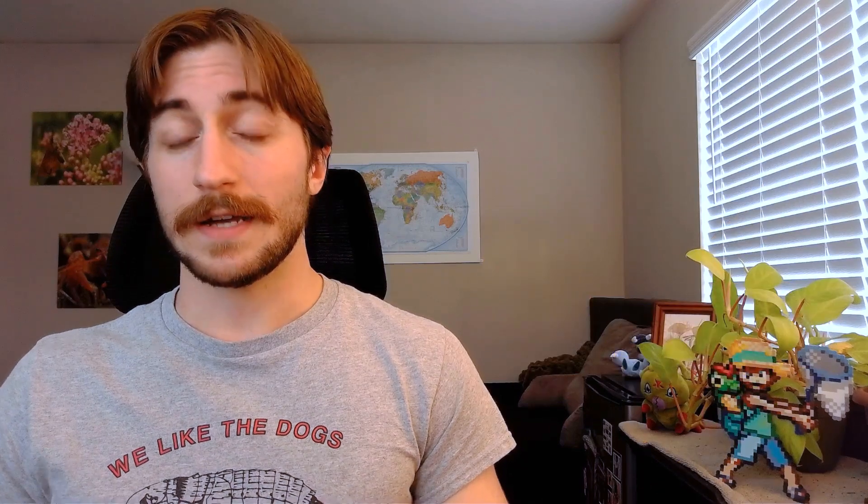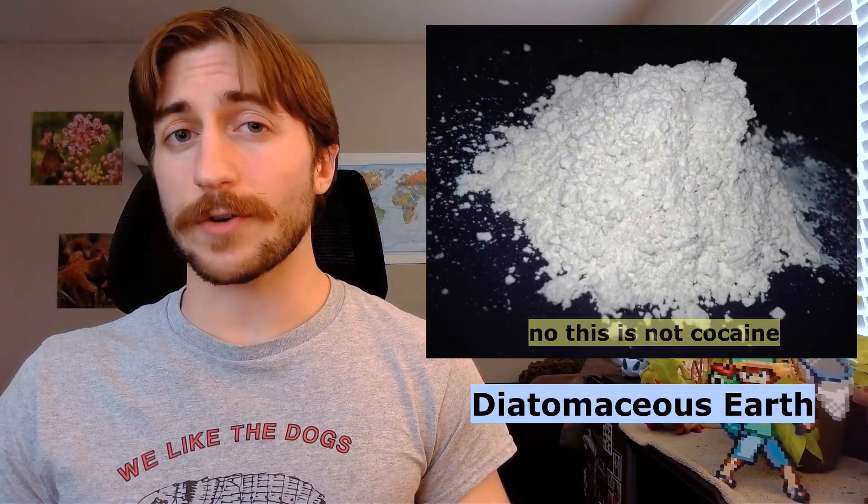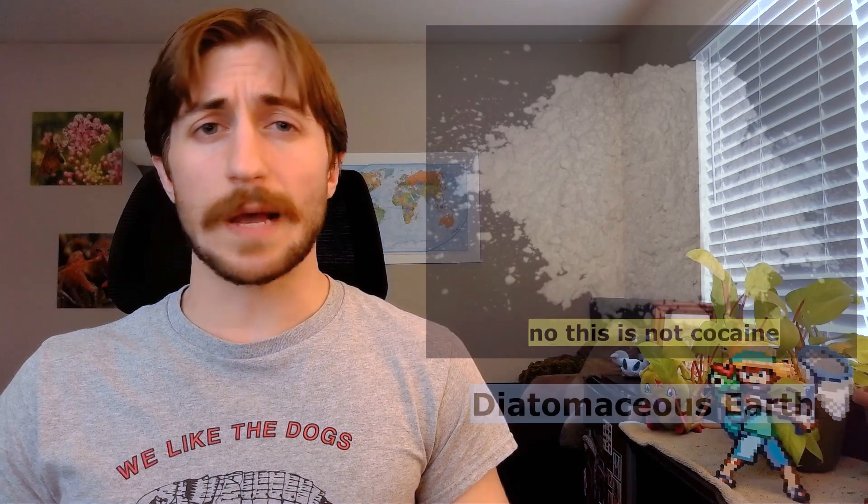If you do get fleas in your home, there are some treatments that can kill the fleas off your pet, but you can't just stop there. There are likely already flea adults, larvae, and pupae in your home. So get your pet on a treatment plan, wash everything, declutter, and vacuum consistently. Diatomaceous earth is a popular option to spread on the carpets. There are also some chemical applications you can use, or if the infestation is really bad, you can call in a professional and they can chemically treat your home. Just remember, it's much easier to prevent fleas than to get rid of fleas.